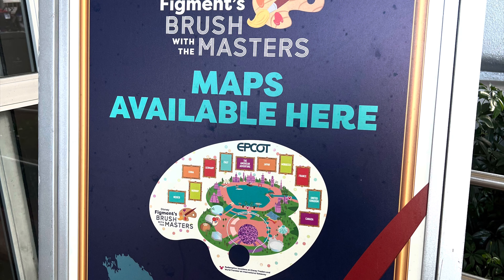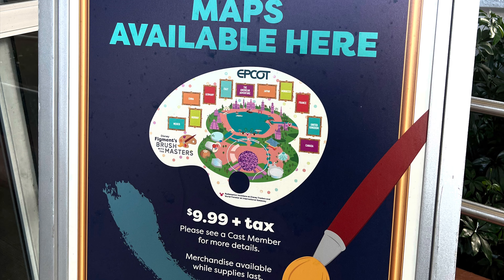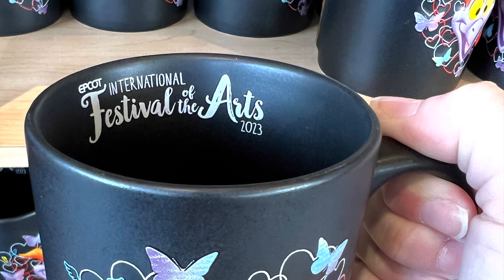Another fun thing you can buy is Figment's Brush with the Masters Map — perfect for kids or anyone who likes a good scavenger hunt.